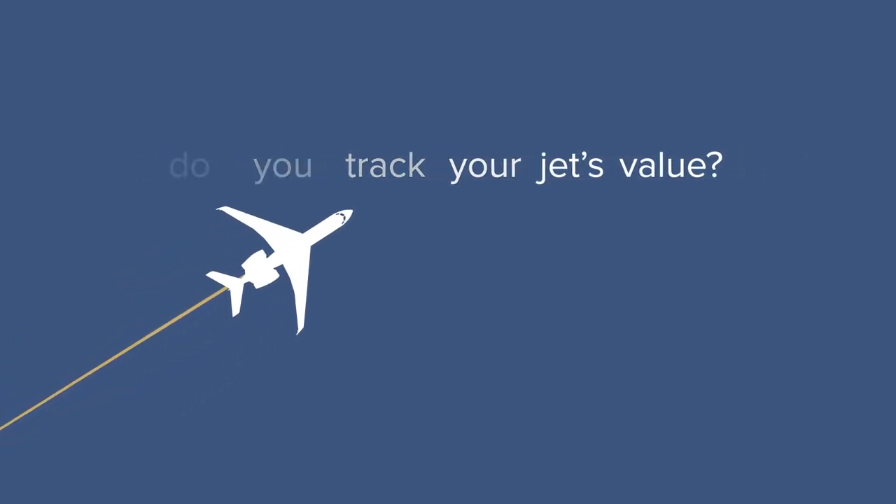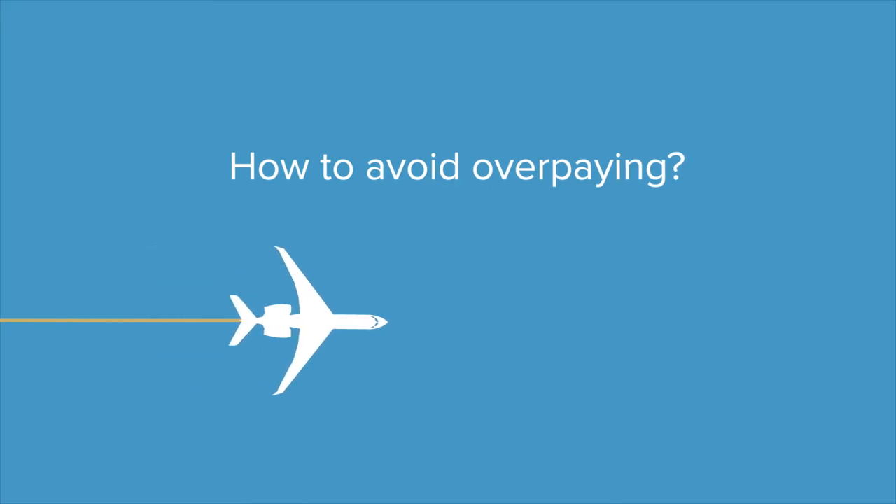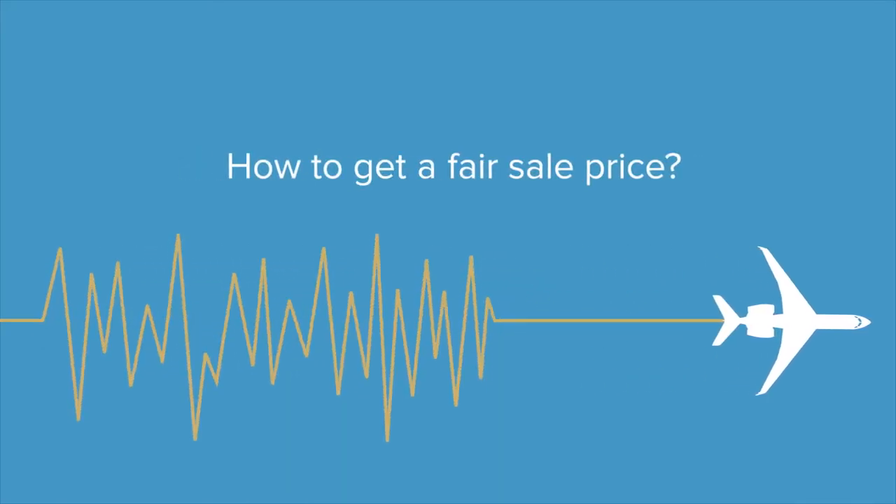How do you track your jet's value and accurately report it to your CFO? How will you know you're not overpaying for an aircraft, or be certain you're getting a fair price when selling?